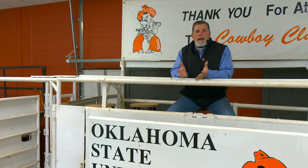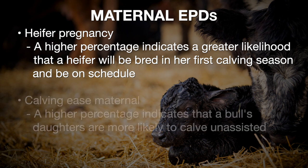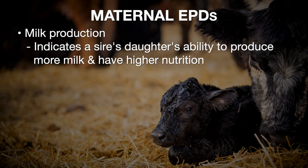There are four EPDs we see reported in most sire summaries. First is heifer pregnancy — reported in percentage units, where a higher number indicates a greater likelihood that a heifer will get bred in her first breeding season as a long yearling and be on schedule to calve as a two-year-old. Second is calving ease maternal — also in percentage units, where a higher number indicates that a bull's daughters are more likely to calve unassisted with their first calf. Third is a milk EPD, indicative of a sire's daughters' ability to give more milk, have more mothering ability, and provide more nutrition for the calf, bumping up weaning weights.